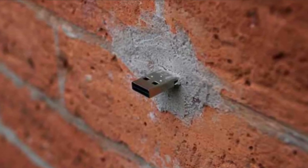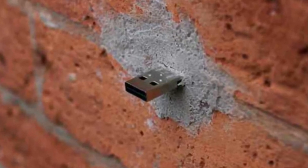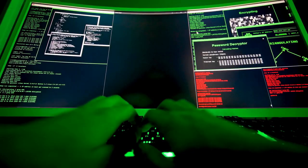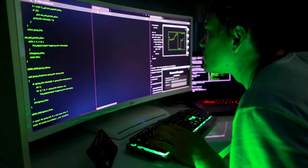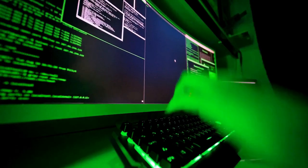Hidden USB ports are hidden all over the world and hold secret files for you to download. What started off as a single person and their idea to enlighten and unplug the community, as well as stick it to the man, a little, has grown into a global phenomenon.